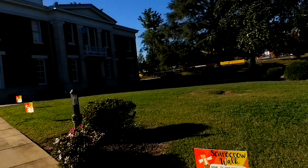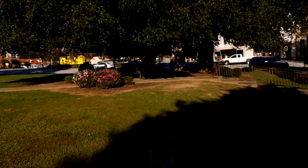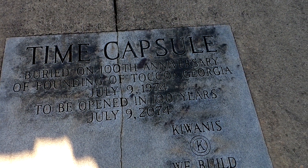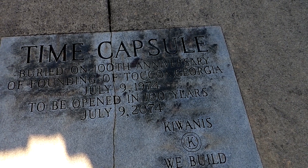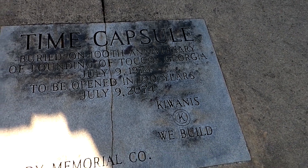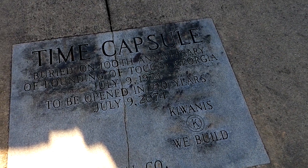Better view — Stephens County Courthouse. Time capsule. This time capsule was buried at the founding of Toccoa, Georgia, and it will be opening on July 9th, 2074. That's going to be super cool — every time I see one I think I should do a time capsule.